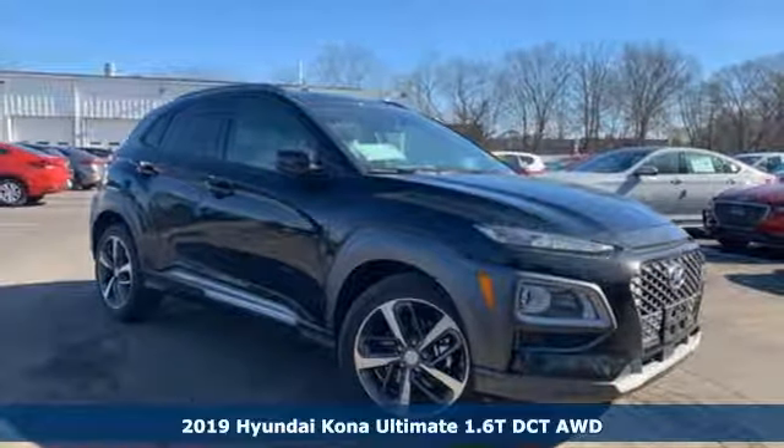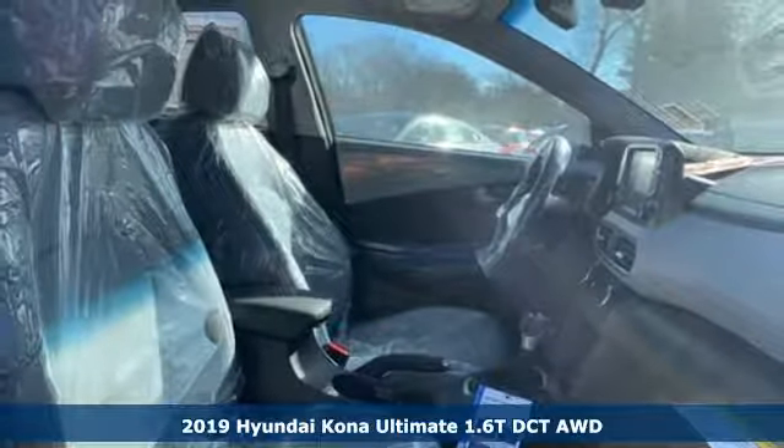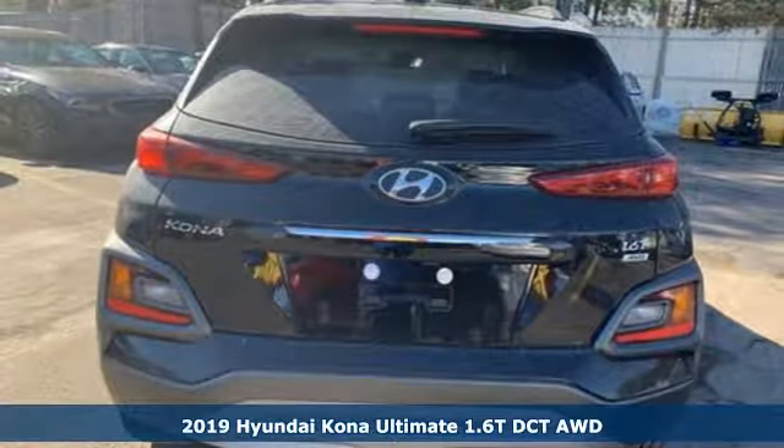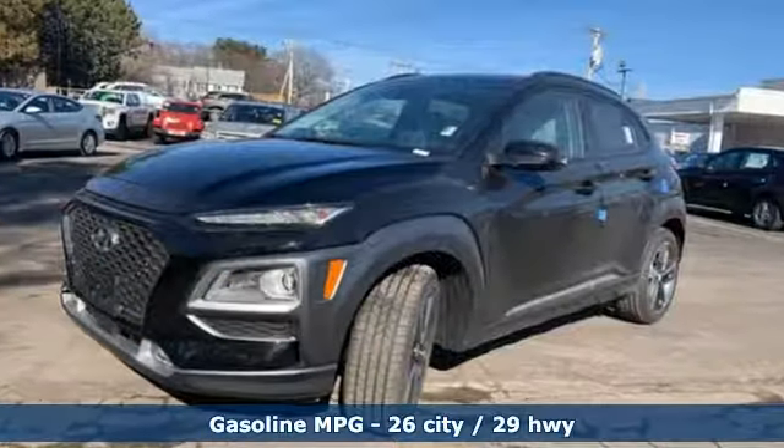Here's a new 2019 Hyundai Kona. It delivers the desirable combination of mega style and crossover capability in a compact package. It comes nicely equipped with features you'll love.